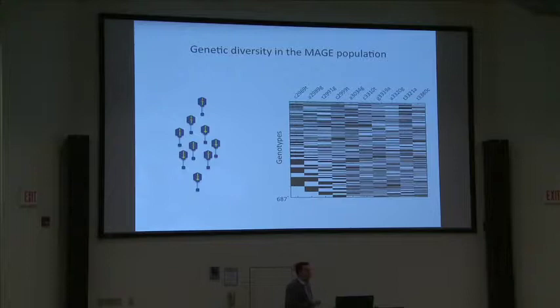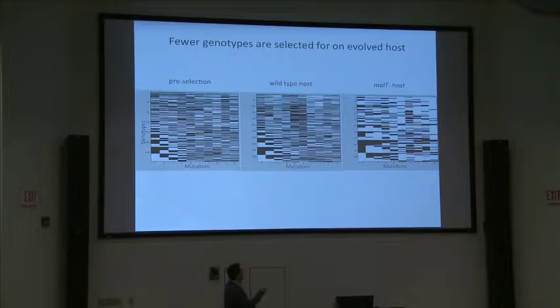After running the actual selection, we find that selection is strongest in the malT-minus condition — the fewest genotypes survive four hours compared to the wild-type condition. The visualization shows different alleles on the y-axis and the 10 J mutations on the x-axis, describing the genetic diversity we engineered into the population, derived from next-generation sequencing of the full population.